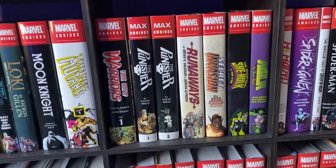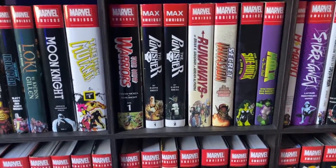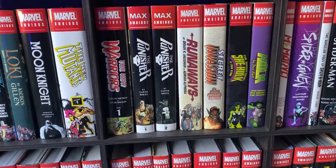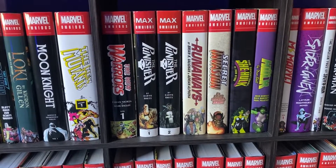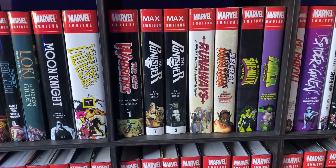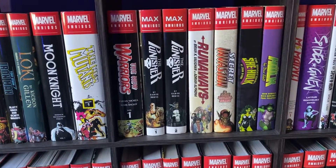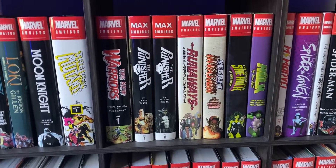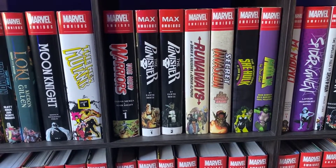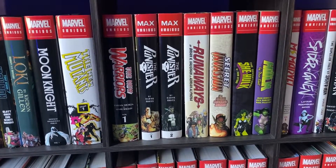These two Punisher omnibuses are Punisher MAX omnibuses. I'm kind of past the point in my life where I truly enjoy this super edgy type Punisher content. I know these Garth Ennis runs are pretty notable and iconic for the Punisher, but they're okay — there's not a lot of substance to them is what I feel.